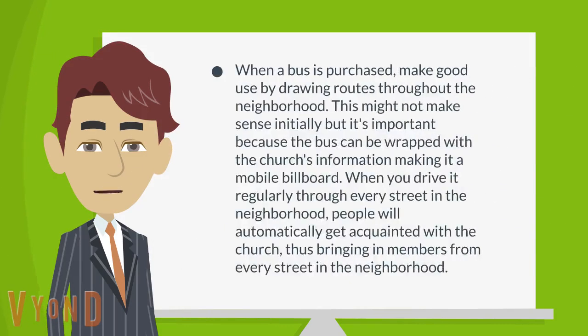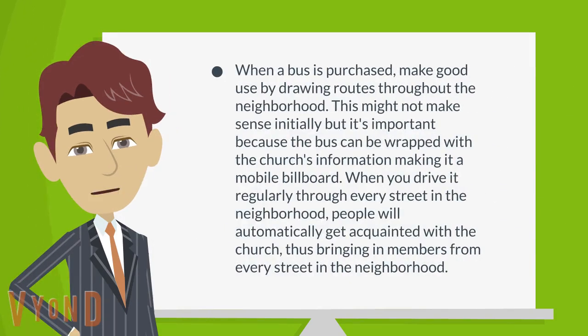When a bus is purchased, make good use of it by drawing routes throughout the neighborhood. This might not make sense initially, but it's important because the bus can be wrapped with the church's information, making it a mobile billboard. When you drive it regularly through every street in the neighborhood, people will automatically get acquainted with the church, thus bringing in members from every street.